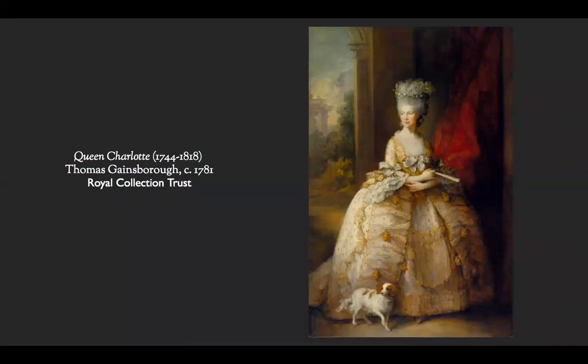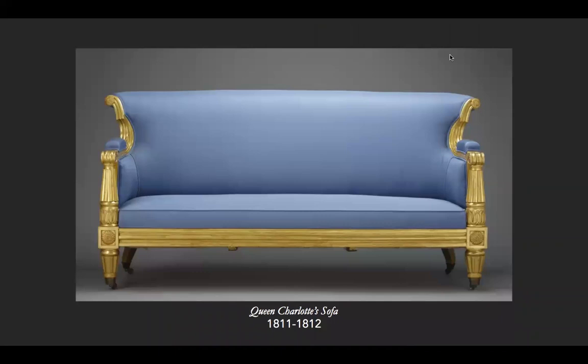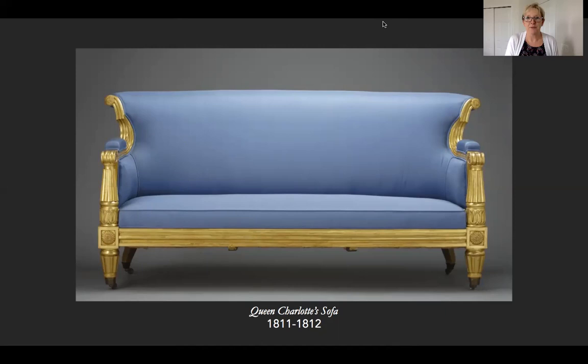Gainsborough painted Charlotte before that time. We don't have this portrait of Queen Charlotte in our collection at the MSV, but we do have her sofa — the sofa belonged to her. But that is another story for our next Take a Look Tuesday next week. I hope you will join me then when we take a look at something different. Until then, take care.